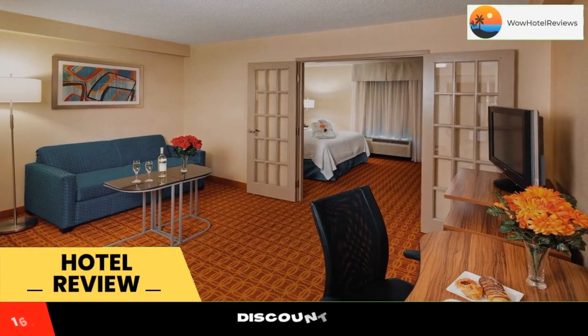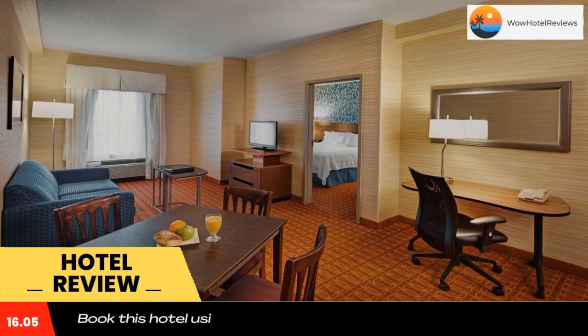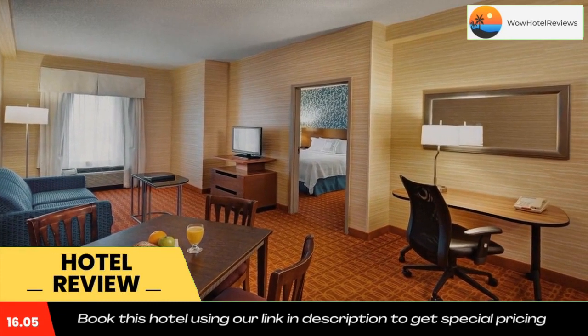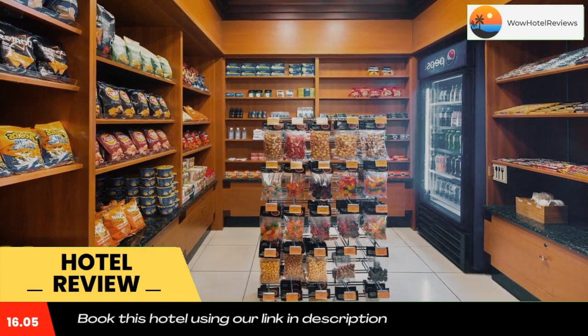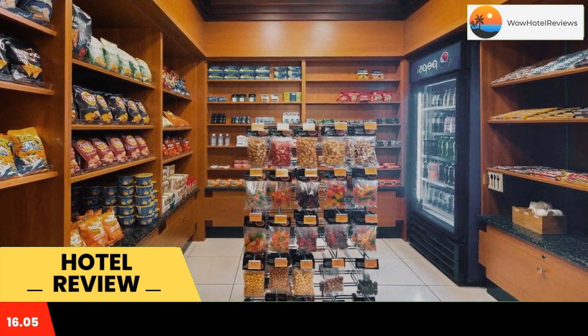Please use our booking.com link in the description to book the hotel and get good pricing. Offering a free shuttle service to and from Lester B. Pearson International Airport, this Mississauga hotel features a complimentary breakfast.